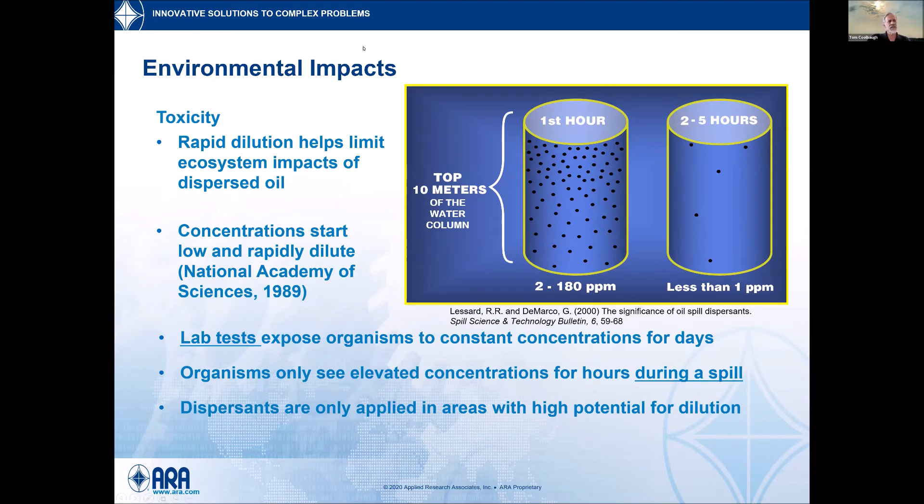Regarding toxicity, dilution actually helps a lot. Oil has toxic compounds within it, and the surfactants and solvents in dispersants also have some toxicity. In the top part of the water in the first hour, we've seen measurements of maybe up to a couple hundred parts per million, but within hours it drops back down to about one part per million where toxicity becomes less of an issue. Standard lab toxicity tests are done in a set volume for a set amount of time, which doesn't really represent what happens in the real world where there's high potential for dilution.